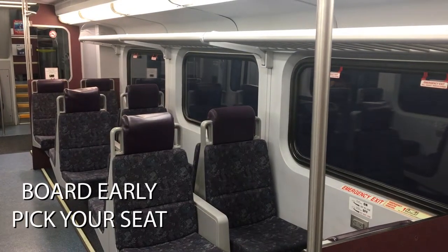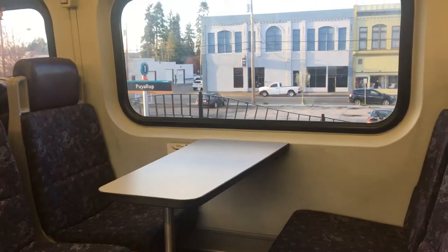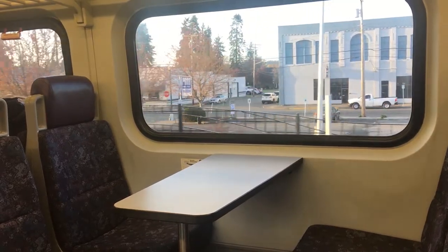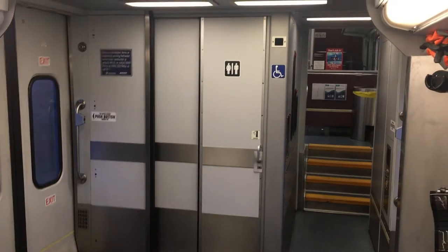Number four: board early to get the pick of seats. The train has Wi-Fi and the signal is best in the leading train cars. Each train car has three levels, and there are tables with power outlets in the middle and upper levels of the train. There's also a restroom and water fountain on the lower level of each train car.